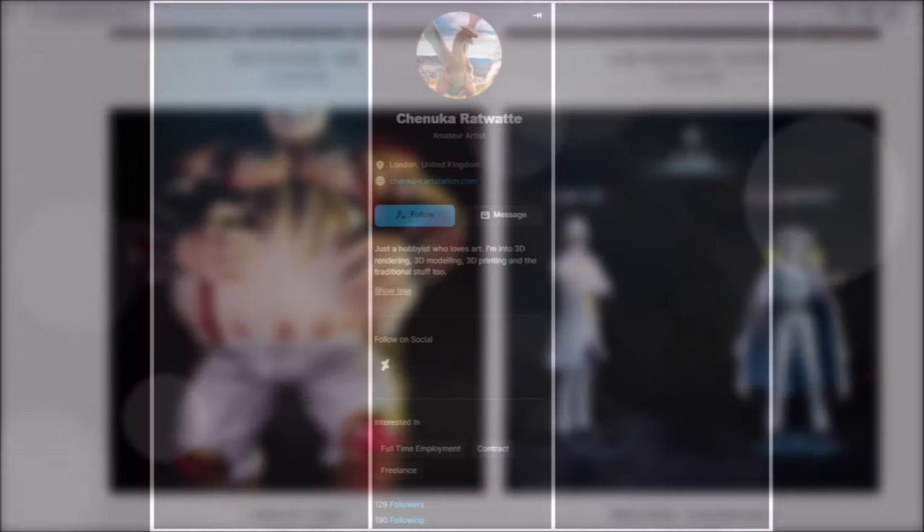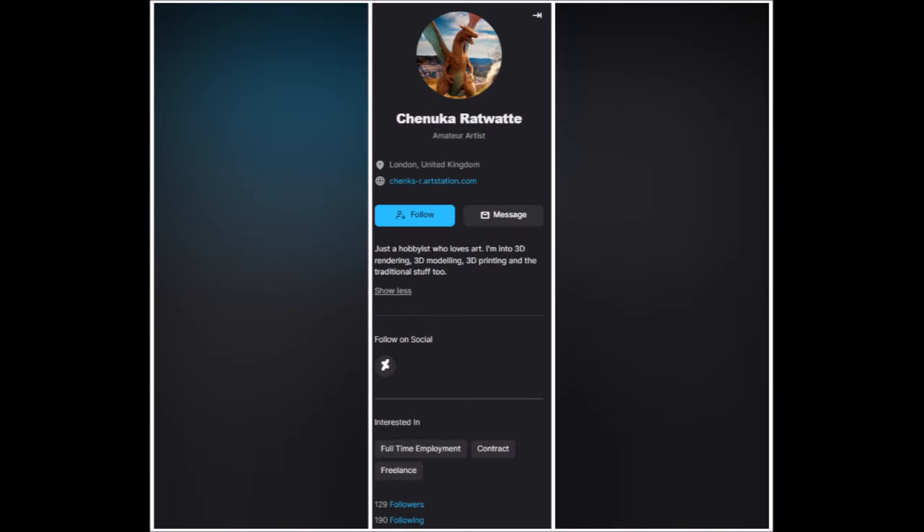Now, let's get back to the video's subject. The person — or rather the account — that will get a promotion in this video is the one that goes by the name of Shenukah Ratwat. That's the name you can find on the platform ArtStation, but the person is also active on DeviantArt and on Instagram. All of those links will be placed in the description box.